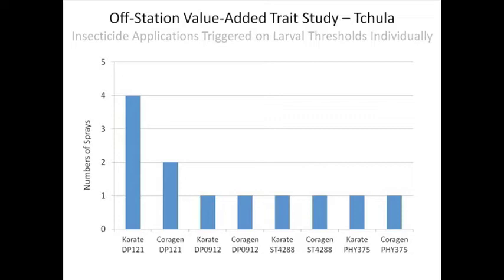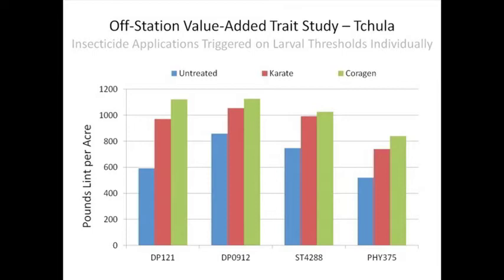Now what does that really mean? We took yields from these plots. Our non-BT didn't really surprise us too much — we got a pretty significant yield increase from the four Karate applications, and two applications of Prevathon even improved that. That's kind of what we had expected for the non-BT. Not quite what I expected with the dual-gene BT technologies. We saw pretty much the same stair step with Delta Pine 0912, 4288, the Stonewall variety, and 5275. So we're getting increases not just because of the new classes of chemistry — we've got the pyrethroid in there that's been around for years and we're still getting yield increases. So it's not just a class of chemistry — we're having an issue both times here.